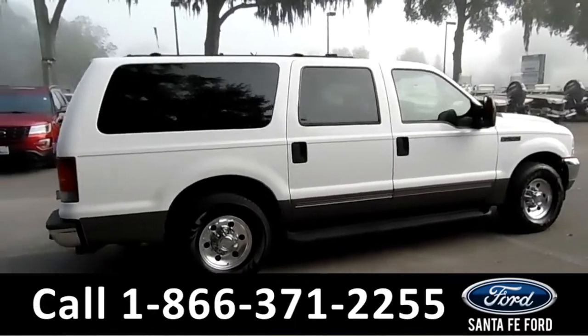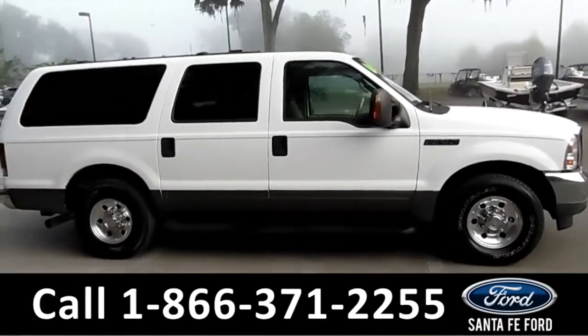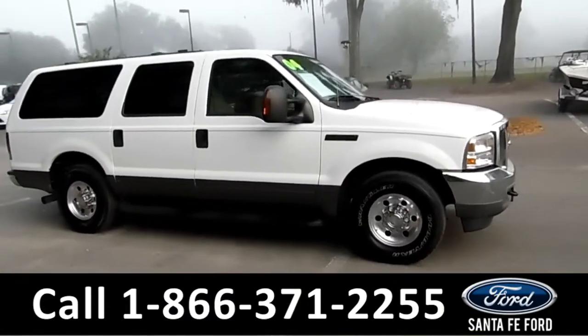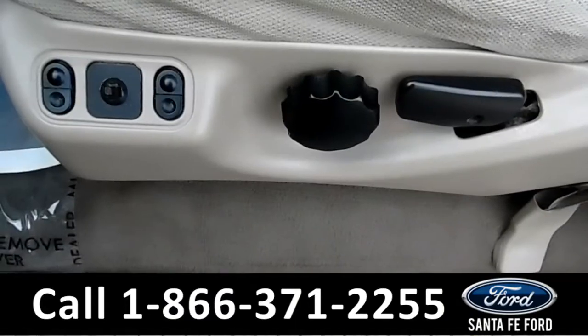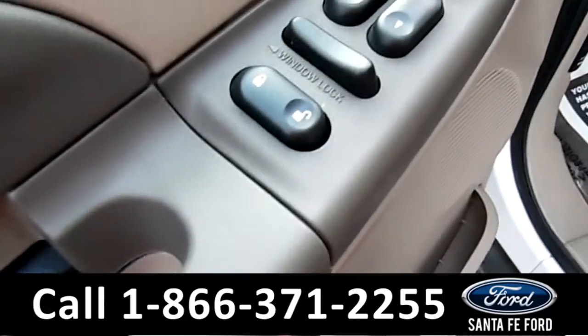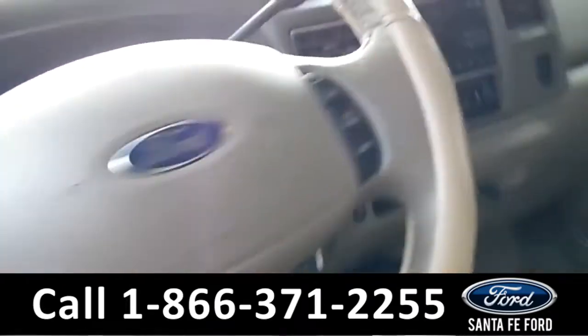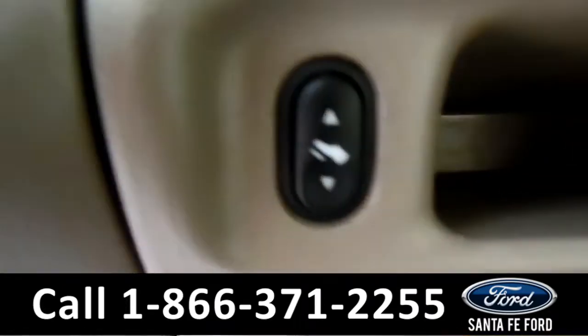Now let's take a look on the inside. Inside this vehicle, you have powered driver and passenger seats, locks, windows, mirrors, as well as pedals, which are right here.